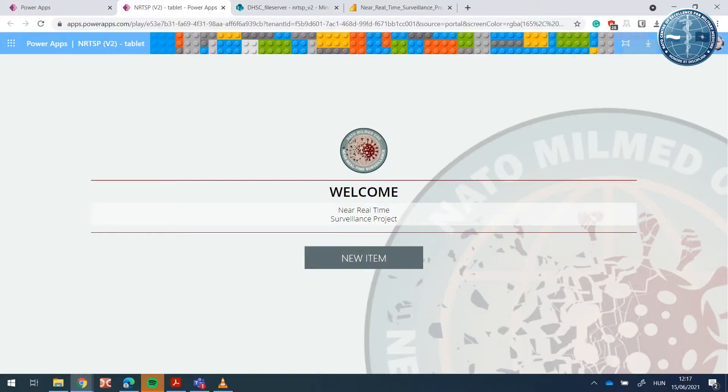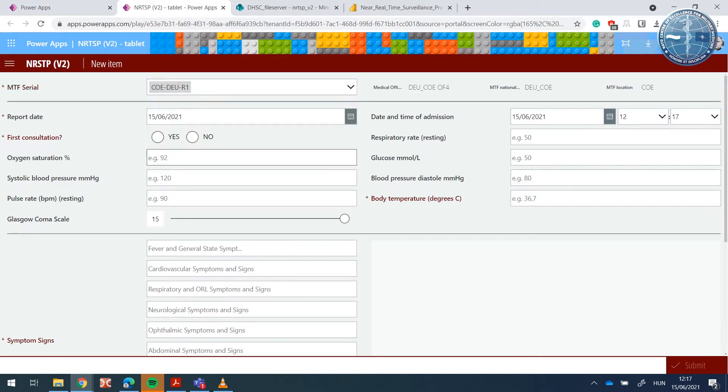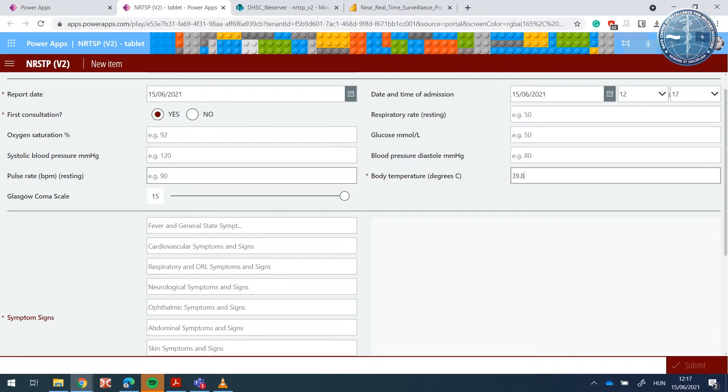This has allowed us to develop a new software package called NRTS, the Near Real-Time Surveillance tool. The basic principles of the tool are that it uses anonymous patient data to identify presence of disease. For example, two people with symptoms of fever, cough, loss of taste and smell may suggest that there is an outbreak of COVID-19.